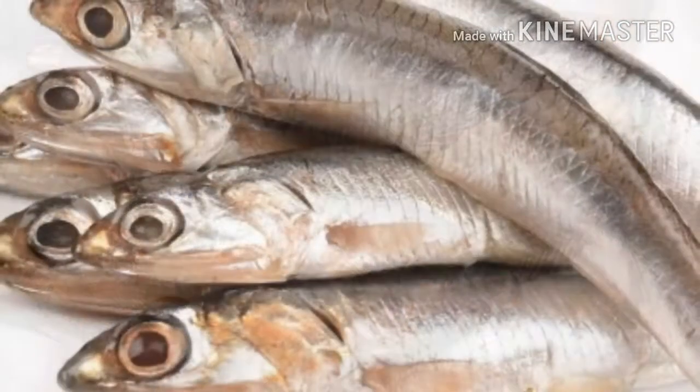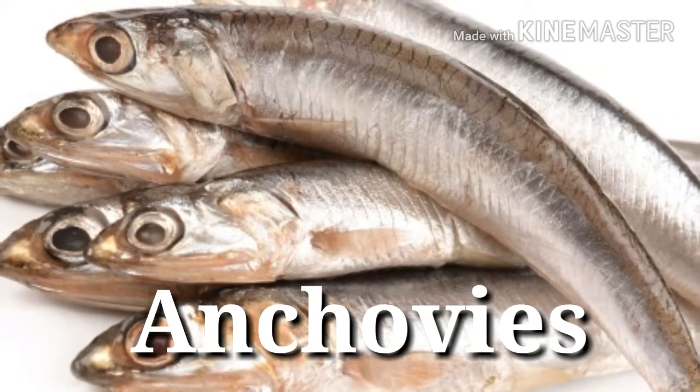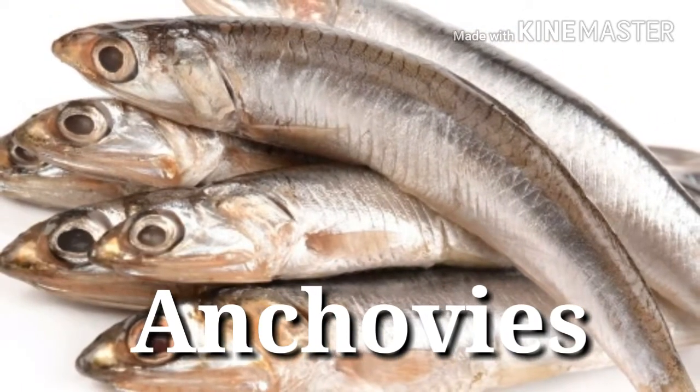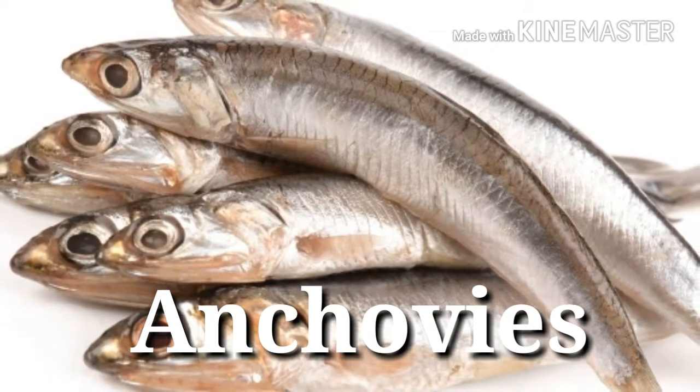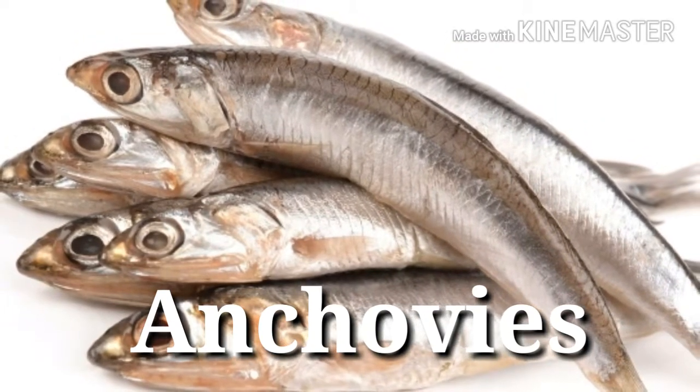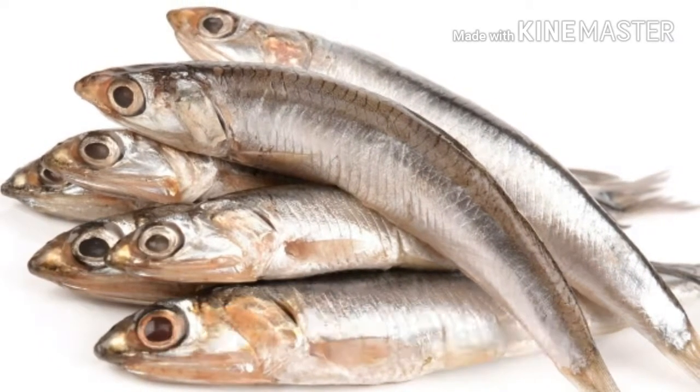High-protein canned foods. 17. Anchovies — Protein power: 24 grams per 3 ounces. Ounce for ounce, these tiny swimmers are the surprising winners when it comes to canned protein. Because of their size, they also don't accumulate toxins the same way that bigger species do.